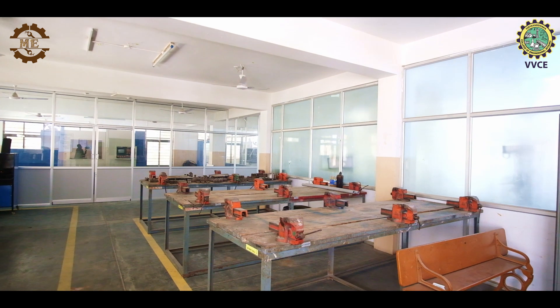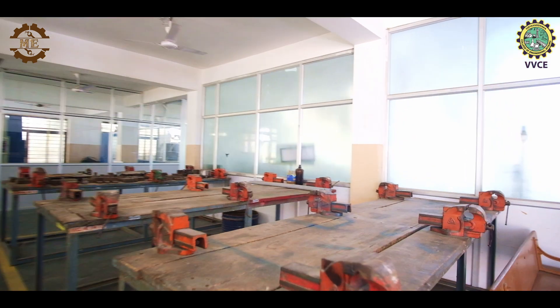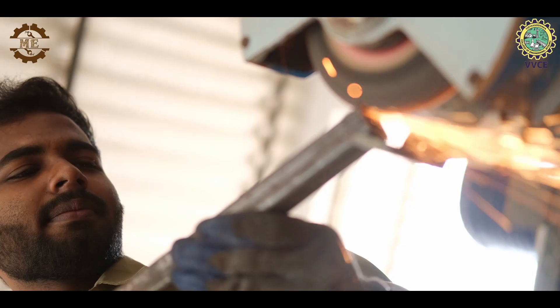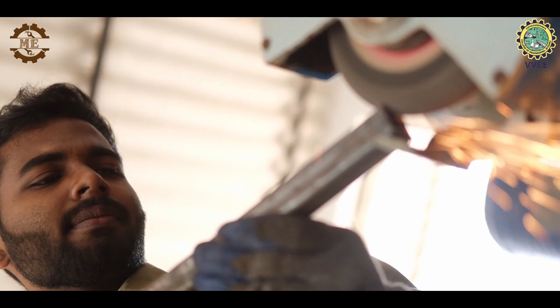Our fab shop is equipped with state-of-the-art fabrication equipment, helping students gain an abundance of insights and hands-on experience working on various projects.